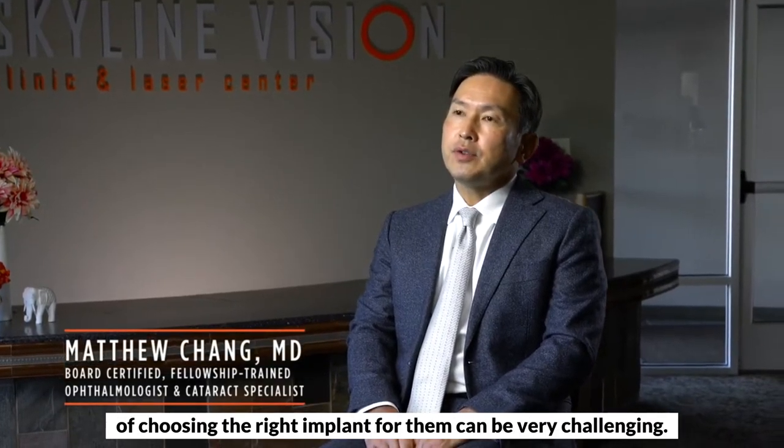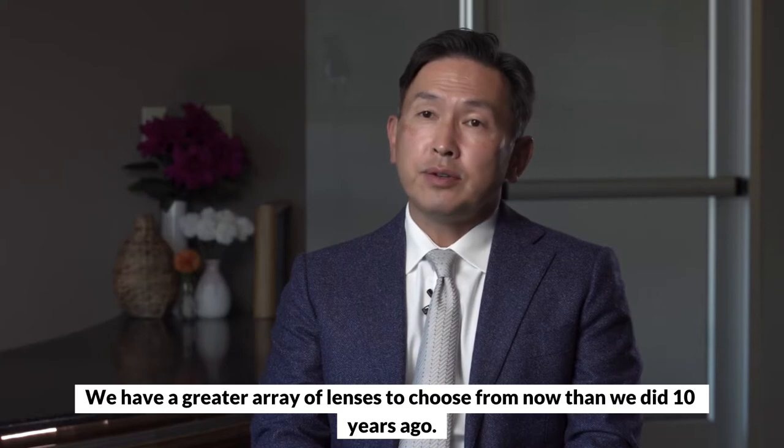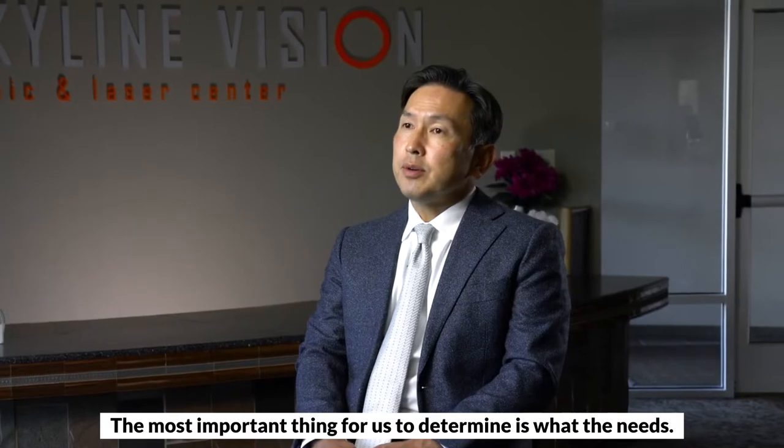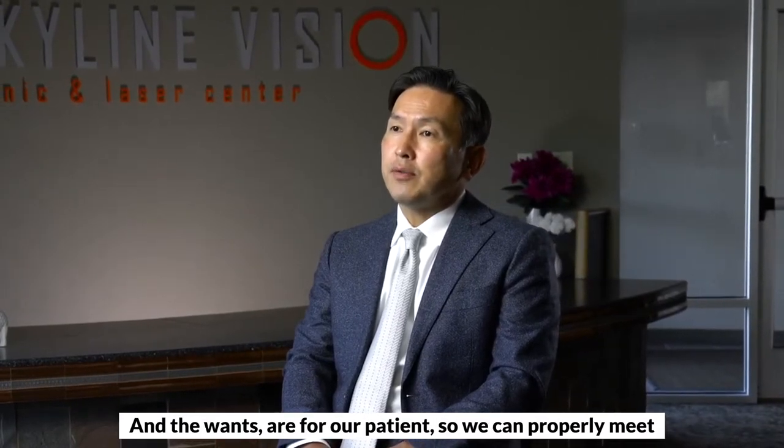When we meet a patient for a cataract consultation, the education of choosing the right implant for them can be very challenging. We have a greater array of lenses to choose from now than we did ten years ago. The most important thing for us to determine is what the needs and the wants are for a patient.